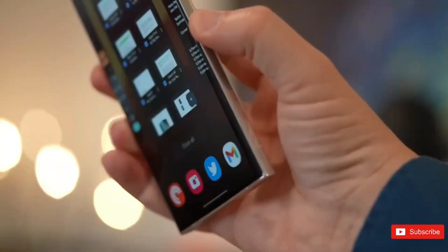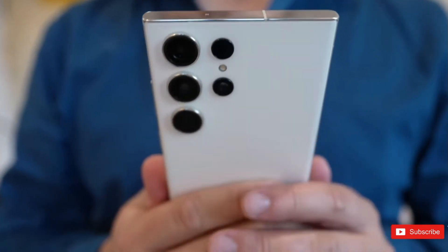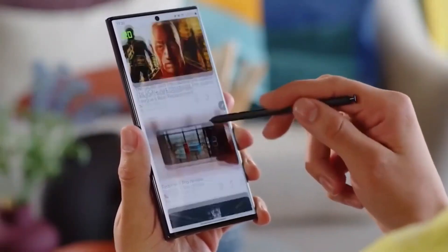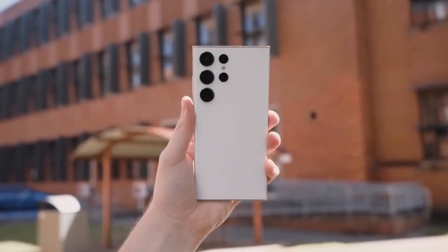As the much-anticipated launch of the Samsung Galaxy S24 series draws near, a recent leak has revealed noteworthy details about the display of the top-tier model, the Galaxy S24 Ultra.